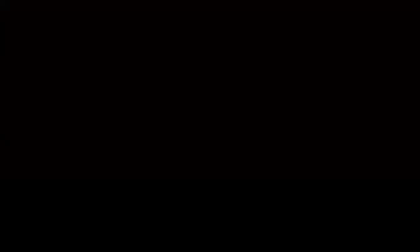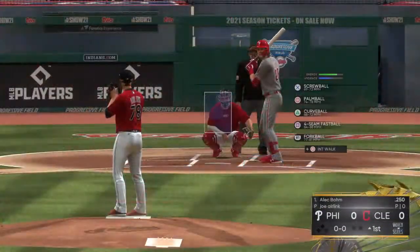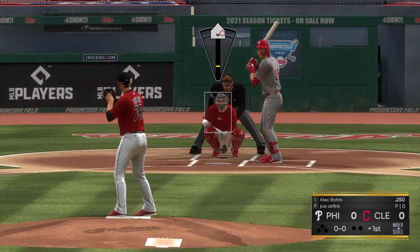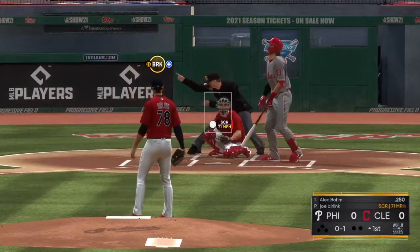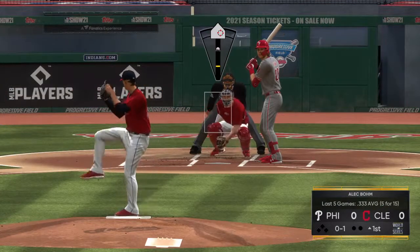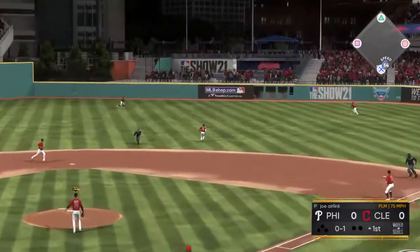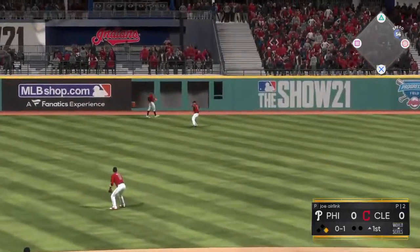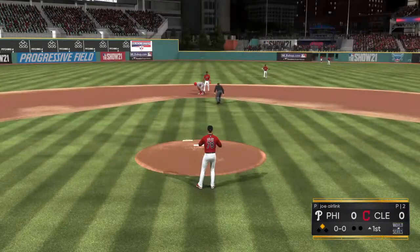Nighttime baseball now. That brings up Alec Boehm, and we are set for baseball here this evening. First pitch on its way. There's a good breaking ball as he gets to the bottom of the zone. Hard hit ball to second, and that finds the outfield grass for a base hit. Throw into second — not in time. He's in there with a double.